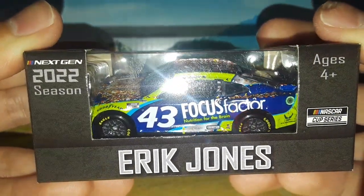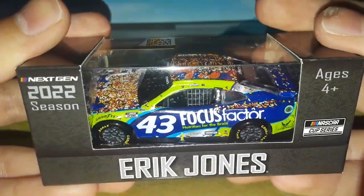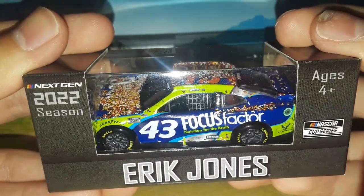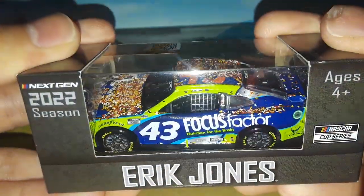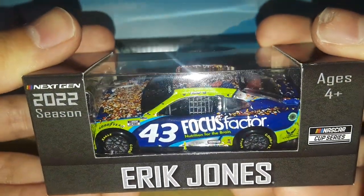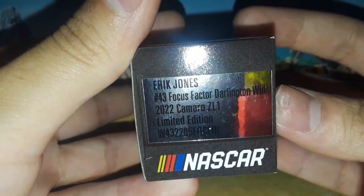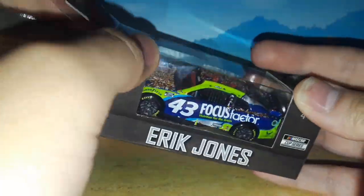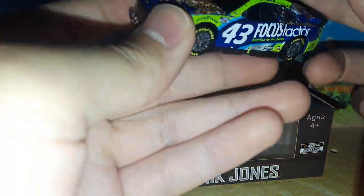We've already looked at the Focus Factor car in the Kyle Larson Hendrick cars.com and Eric Jones Focus Factor diecast review that I did in a collaboration with Action 46 Network, so we're not going to focus on the paint scheme. We're mainly going to look at the race version details because that's the main focus — get it, Focus Factor. I usually don't review race versions that much, but I got this one because Eric Jones is part of my favorite driver's list.